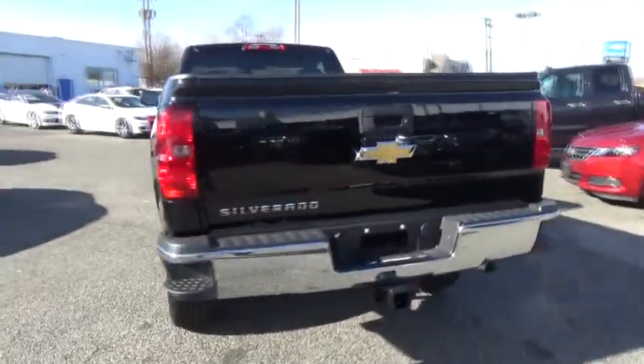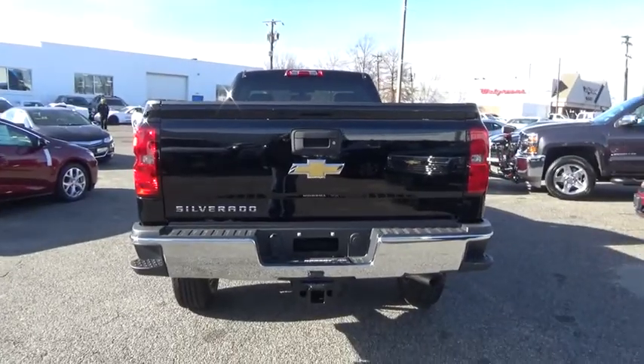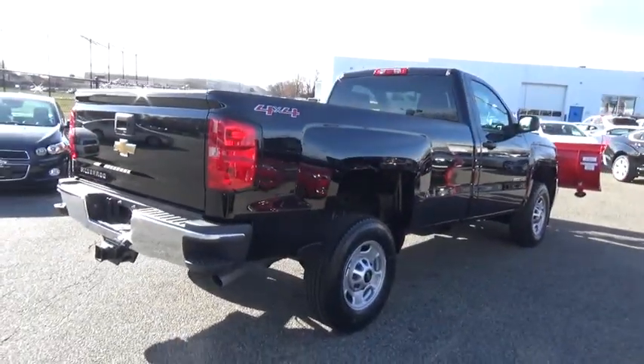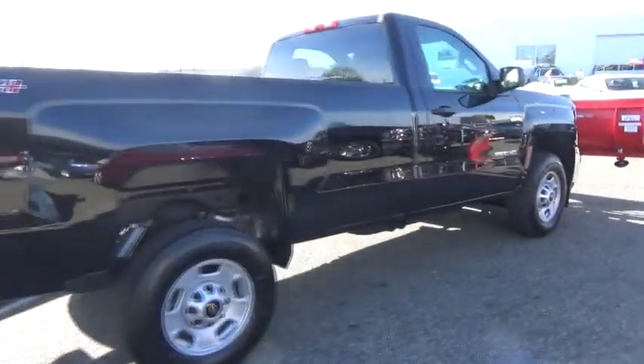Four-wheel drive, daytime running lamps, satellite radio, rear view camera, tire pressure monitoring system. Drive away with a great deal on this vehicle. Call or stop in today.